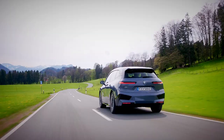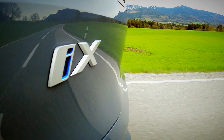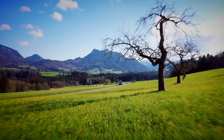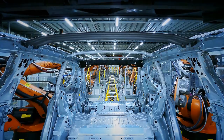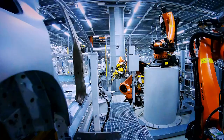BMW claims that the decision to build the iX in an existing facility alongside combustion-powered cars is already benefiting future models of the five and seven series, with electric versions announced for both cars. The investment in the Dingolfing plant comes as BMW aims to double the percentage of its electric car production, with half of all cars built at the plant to be electrified by 2025.